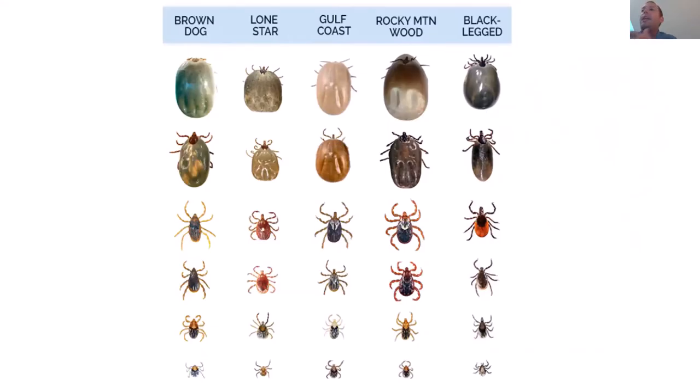There are a lot of different ticks in the United States — about 80 species. Here are five of the more common ones you may find; we have fewer in upstate New York. This slide shows that ticks look very different, and some of them look similar to you as they do to me, especially the lower life stages.